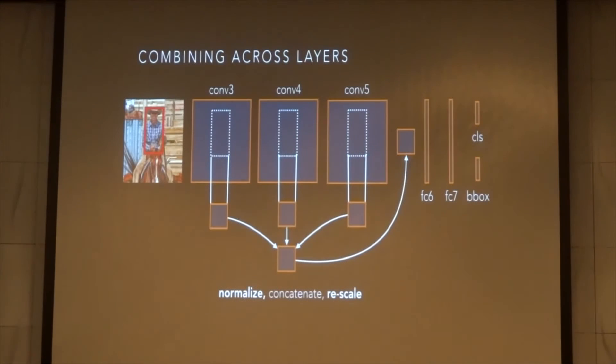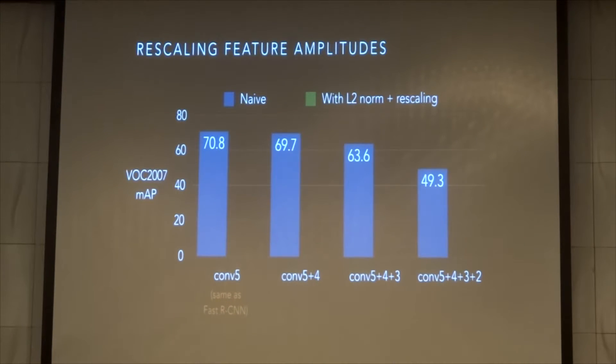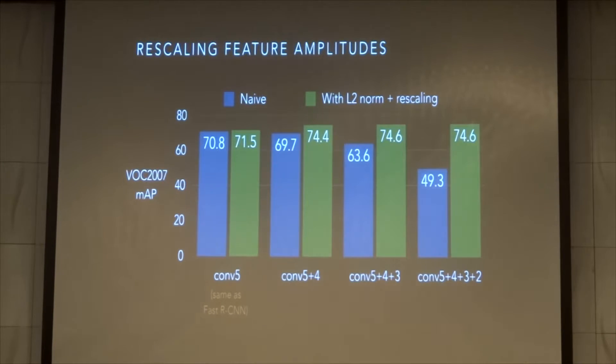In our updated pipeline, we separately L2 normalize each full feature by interpreting them as an unraveled vector, concatenate them, and rescale them so we have the amplitude expected for FC6. We measured the amplitude statistics on the training set and found the mean input to FC6 has an amplitude of 1,000. So we initialize rescaling to 1,000 and then learn it during fine-tuning as a per-channel parameter. Without L2 normalization, performance severely drops as you pool from more layers because the problem is too ill-conditioned. However, once you add L2 normalization and rescaling, performance is much better and significantly improves over the baseline.